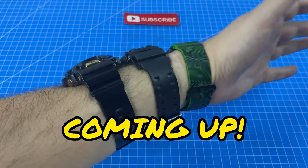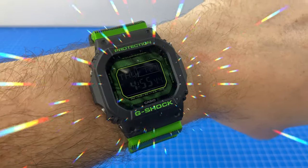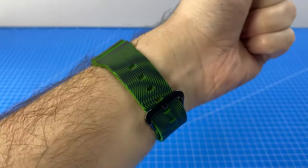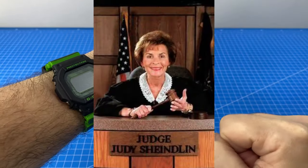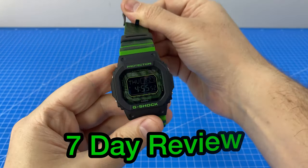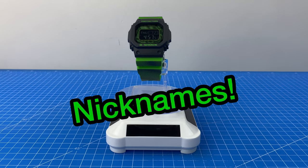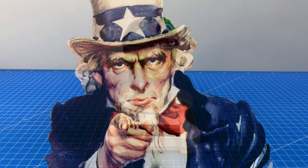Guys, please excuse this monstrosity on my wrist. I've been wearing this stunning time distortion G-Shock for the last one week. So what's the verdict? It's about time I took this off and got into my seven day review. We'll also be going through some awesome nicknames for this watch that you guys came up with.